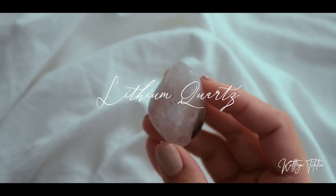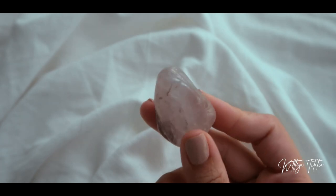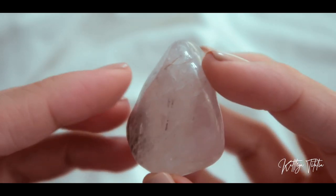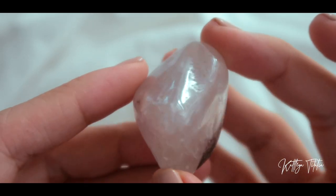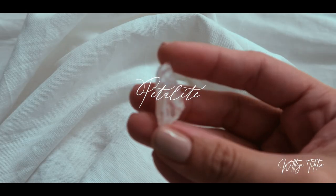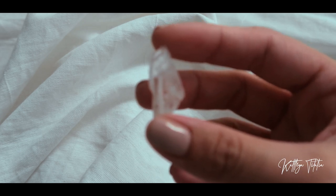I also got this lithium quartz. I haven't really heard a lot about lithium quartz — if you guys know anything about it, do let me know in the comment section down below. And then I got this small piece of petalite — this is what it looks like up close.